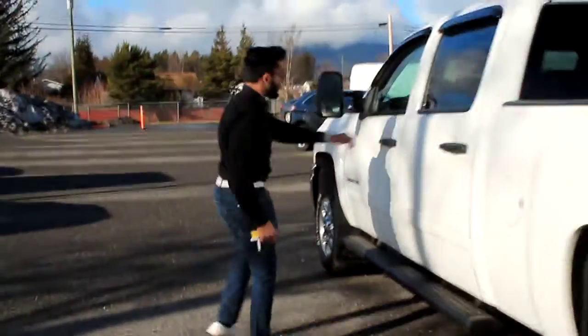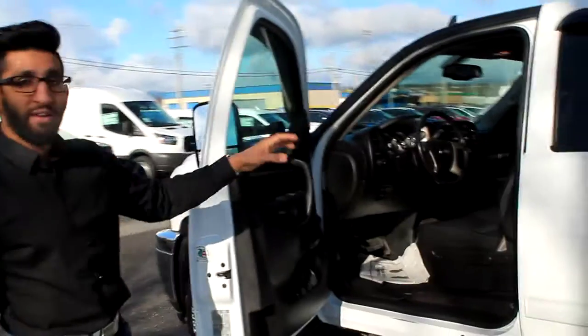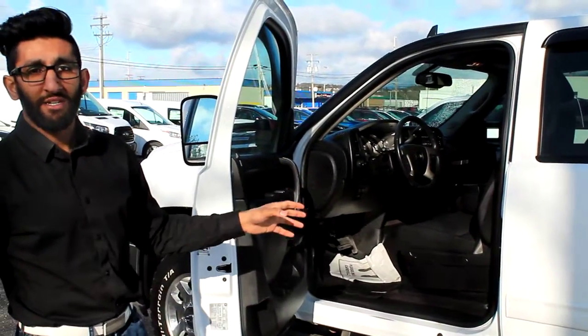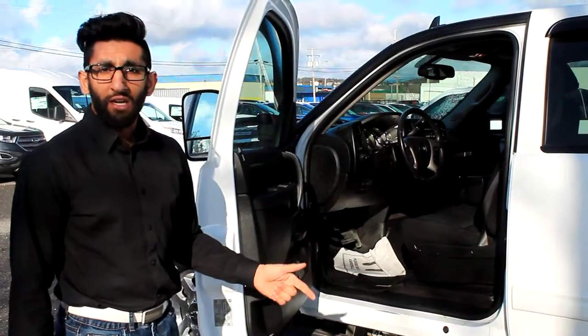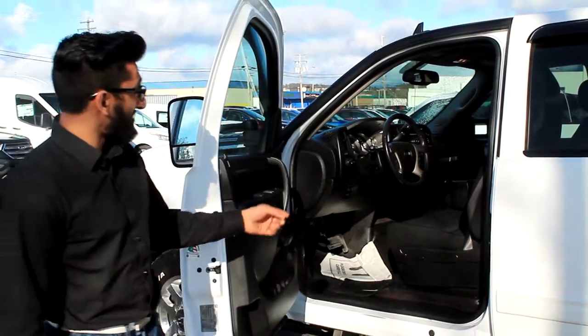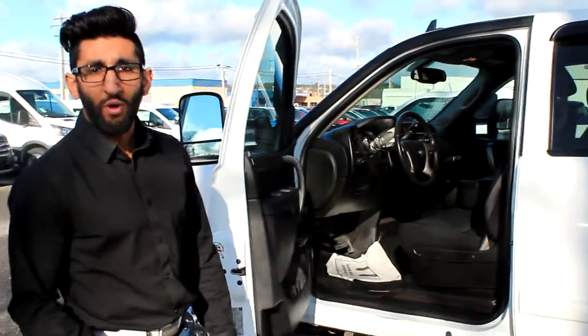In the interior you get the 40-20-40 bench seat in the front, which means that you can actually carry up to six passengers. You also get all your power options — power windows, power locks, air conditioning, cruise control, and tilt steering, as well as a six-way power driver's seat. This truck is also equipped with remote start right from factory, and Bluetooth.